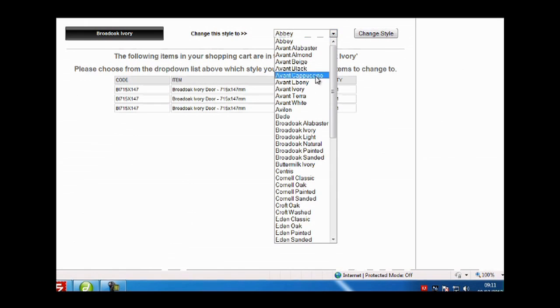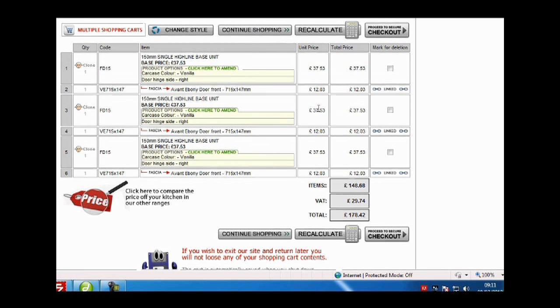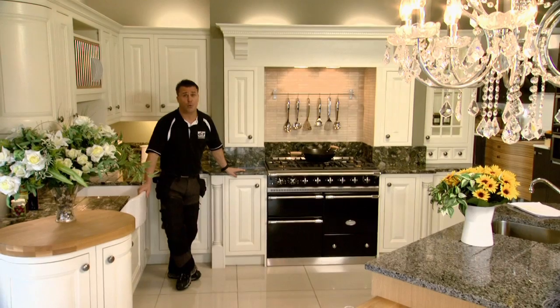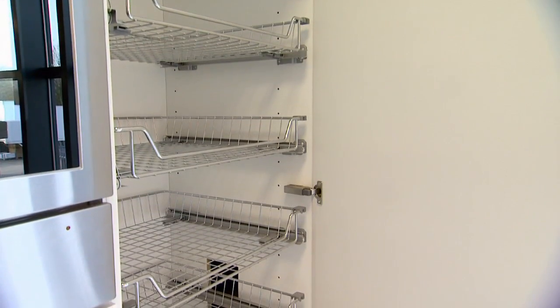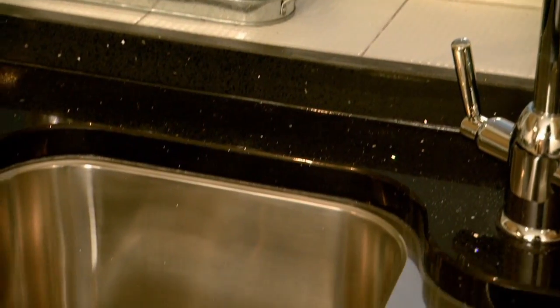Simply use the style change feature within the website shopping cart to view the cost of your kitchen in different styles. It's not just the kitchen units — there's handles, worktops, appliances and lighting, with many luxury features that are usually only found in designer kitchen showrooms. Everything you need, ready to order online for delivery direct to your doorstep, including the kitchen sink.